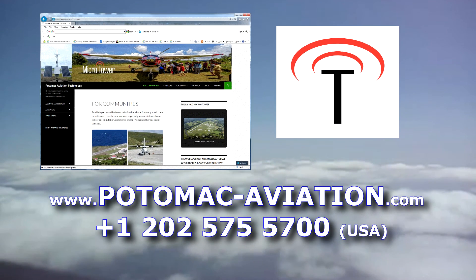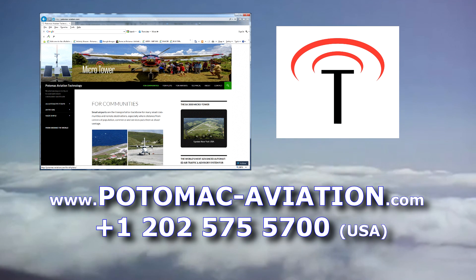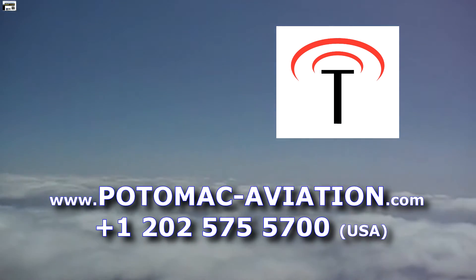For more information, visit our website at potomac-aviation.com or call us at 202-575-5700. Thank you.